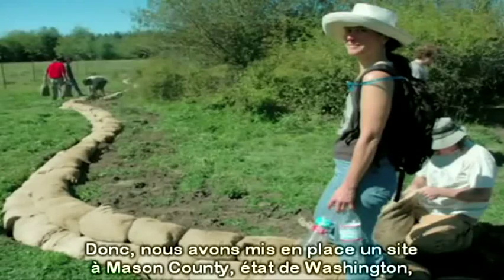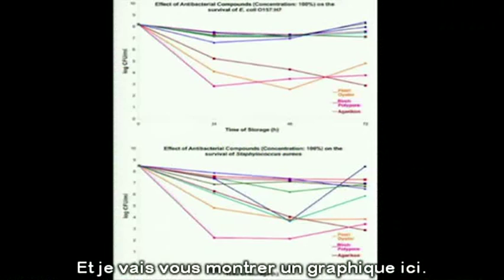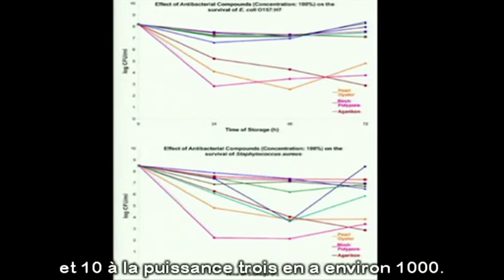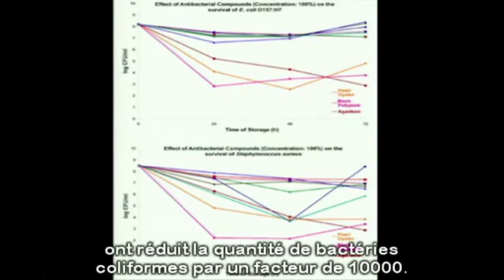So we set up a site in Mason County, Washington, and we've seen a dramatic decrease in the amount of coliforms. I'll show you a graph here. This is a logarithmic scale — 10 to the 8th power, there's more than 100 million colonies per gram, and 10 to the 3rd power is around 1,000. In 48 to 72 hours, these three mushroom species reduced the amount of coliform bacteria 10,000 times.